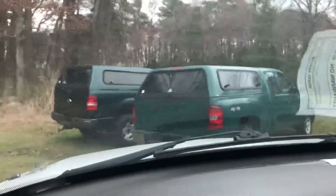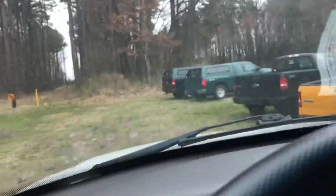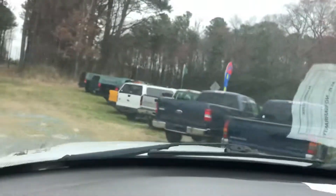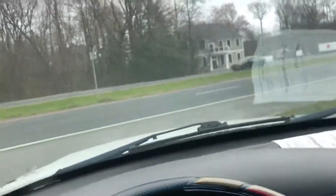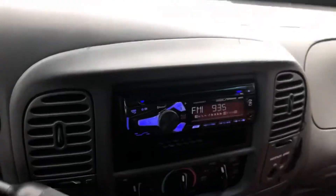I need to put my seat belt on at some point to stop the beeping. Trying to use my mirrors to back out of here. The only light on the dash is the airbag light right there. Beyond that it's clear. That's a nice aftermarket stereo.